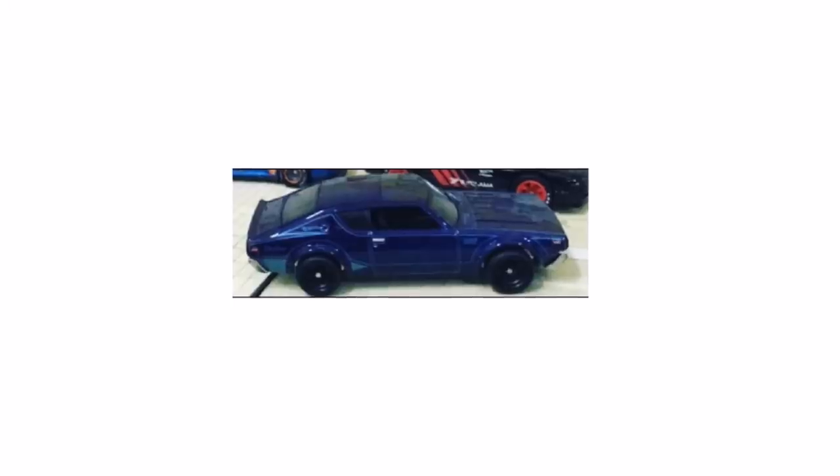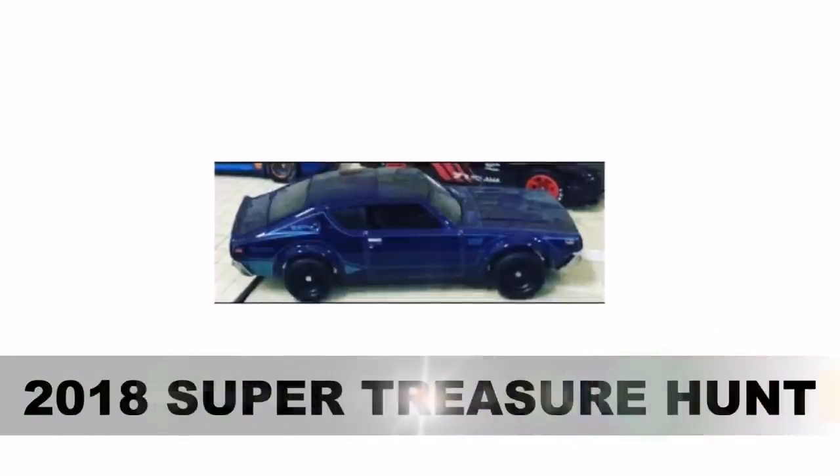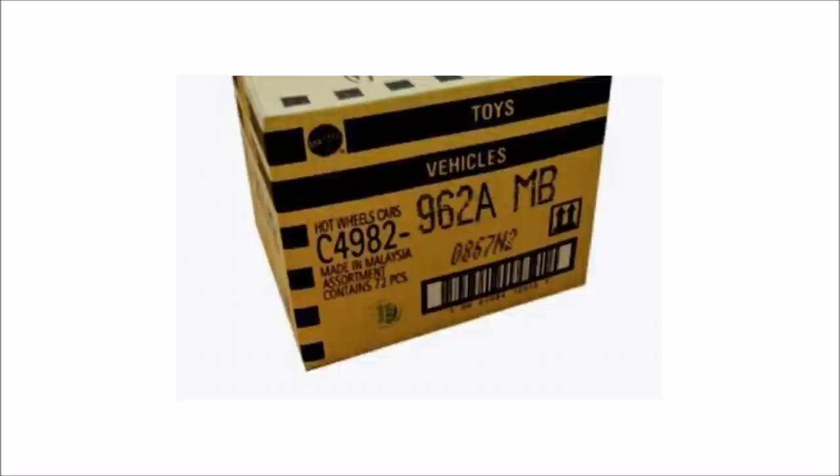Here is the last one for you — here's another image of our number five super treasure hunt for 2018, and this is the Nissan Skyline 2000 GT. I thank you for watching the Diecast channel, my name is Rhys signing off.